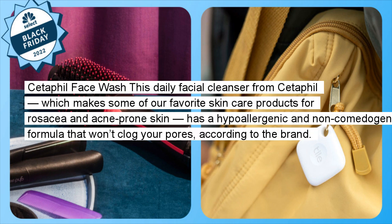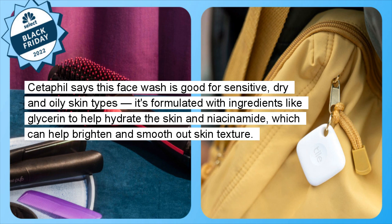Cetaphil Face Wash: This daily facial cleanser from Cetaphil, which makes some of our favorite skincare products for rosacea and acne-prone skin, has a hypoallergenic and non-comedogenic formula that won't clog your pores, according to the brand. Cetaphil says this face wash is good for sensitive, dry, and oily skin types. It's formulated with ingredients like glycerin to help hydrate the skin and niacinamide, which can help brighten and smooth out skin texture.